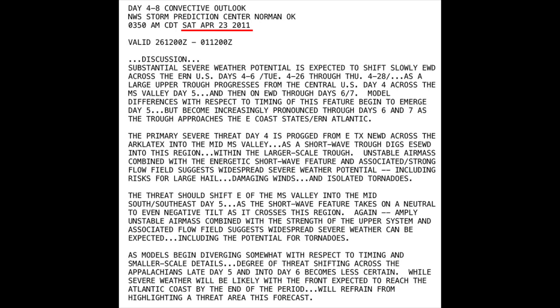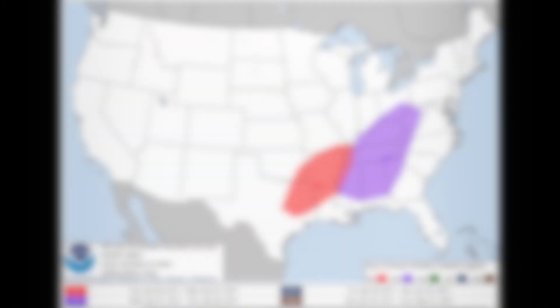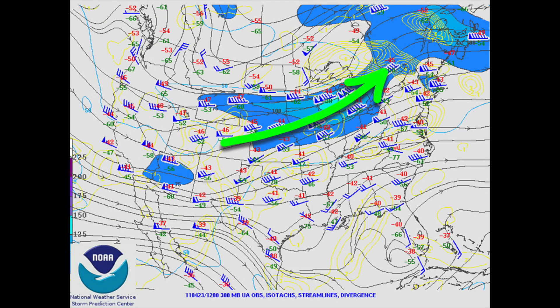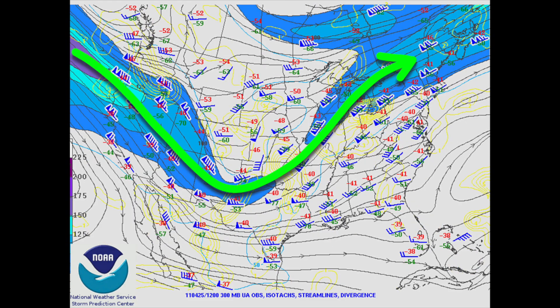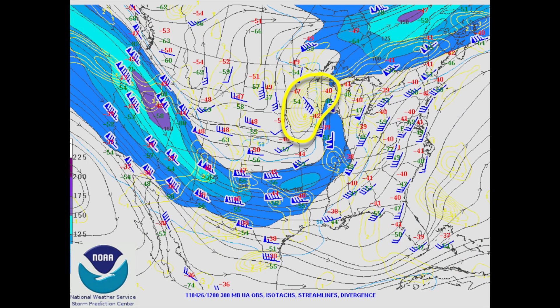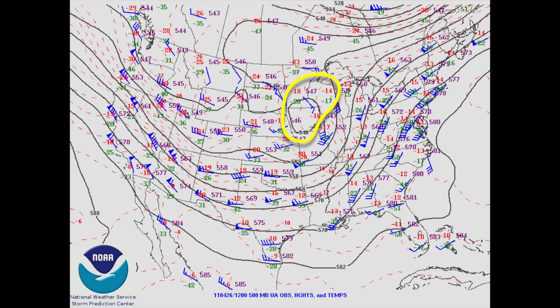As early as Saturday, April 23rd, 2011, forecasters were seeing ingredients coming together to produce a major severe weather outbreak across the Arklatex region on Day 4, April 26th, and the Ohio, Tennessee Valley, and Deep South on Day 5, April 27th. Forecast models were predicting a strong jet stream to carve out a deep trough over the Rockies, with a mid-level shortwave quickly developing and strengthening by April 26th.